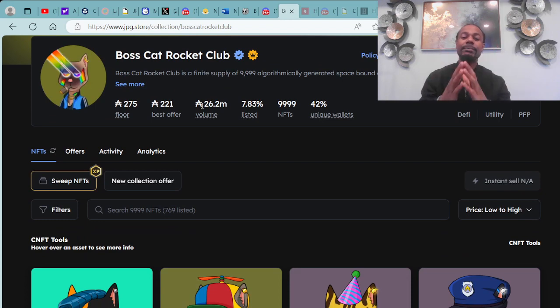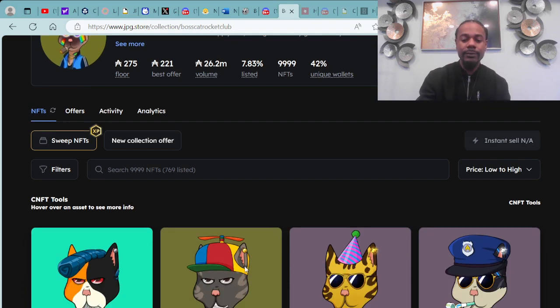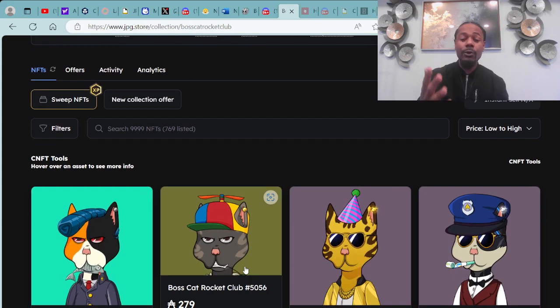The OG Collection — the first collection under Boss Cat Rocket Club. Boss Cat Rocket Club is a fixed supply of 9,999 algorithmically generated space-bound cats living on the Cardano blockchain, starting at a floor price of 275,800 ADA. These are also stakeable and you earn Boss Points and Boss Coins daily.